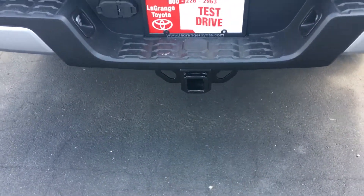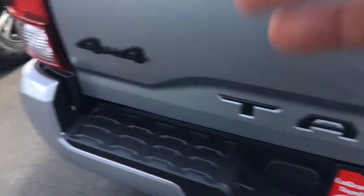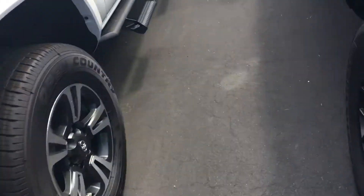You have a larger battery, larger alternator, engine oil cooler, and a transmission cooler. It has a lockable tailgate and integrated backup camera. Let me show you the interior here.